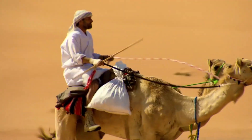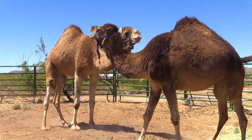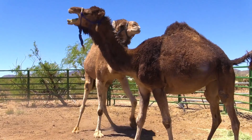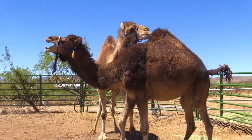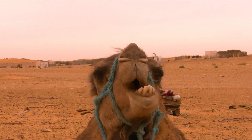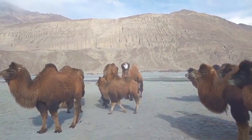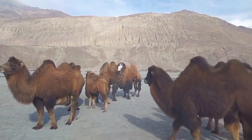All camels have excellent eyesight. They can see a man from a kilometer away and a moving car from 3 to 5 kilometers. They have an excellent sense of smell — they can detect a source of water at a distance of 40–60 kilometers, and can easily sense the approach of thunderstorms and move toward areas of heavy showers. Even though the majority of these mammals have never seen large bodies of water, camels can swim well, tilting the body slightly to the side.